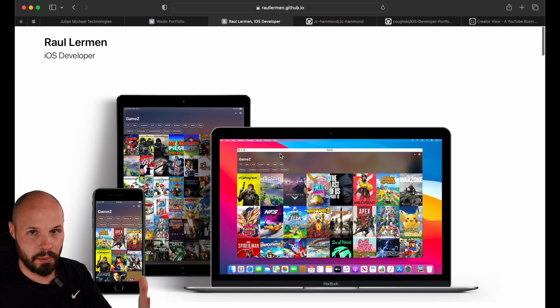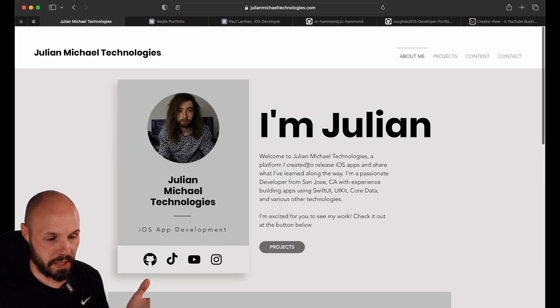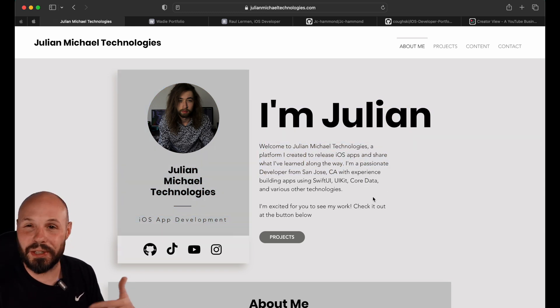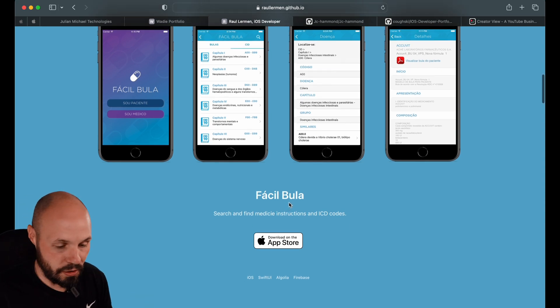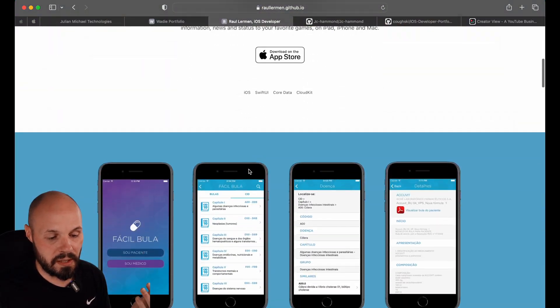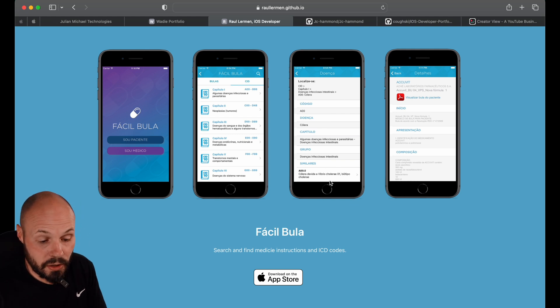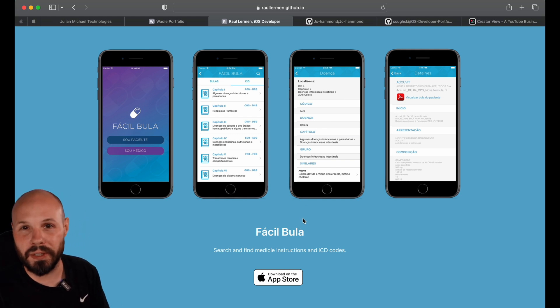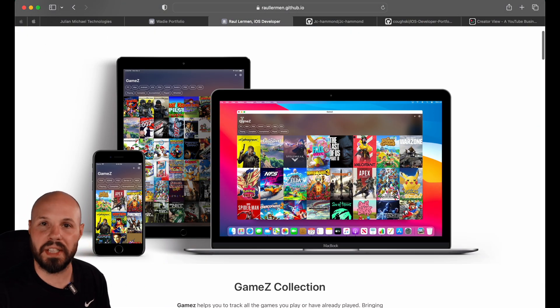In general I like the flow — screenshots, blurb, screenshots, blurb. I would like to know a little more about you, Raul, somewhere. The standard structure should be: here's who I am, a little bit about me, here's my work. Keep it super simple. Elaborate on your blurbs a little more — tell me what the app does, tell me some of the technologies used, and move your good modern apps to the top. If there's an app from 2014 you were building when you first learned iOS development and no longer maintain, that's a great thing to put in the blurb — give a little context. Move your good apps to the top, give me more context on you, and use more modern device mockups.